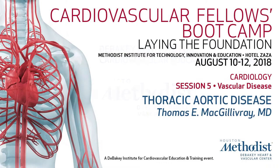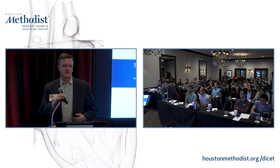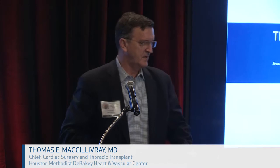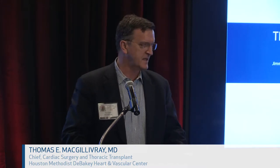Dr. Tom McGillivray, our Chief of Cardiac Surgery and Thoracic Transplant, is going to move on with a vascular disease session and talk about thoracic aortic problems. Don't forget about pulmonary endarterectomy for some of the difficult-to-treat patients — it's safer than you think and very effective. So I'm going to talk about thoracic aortic disease, mostly focusing on aneurysms and dissections.